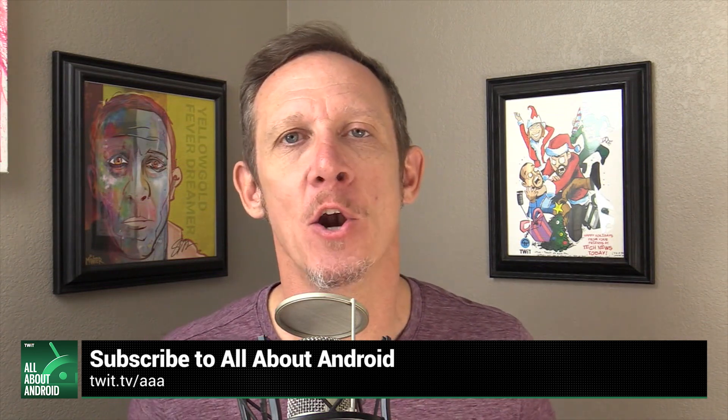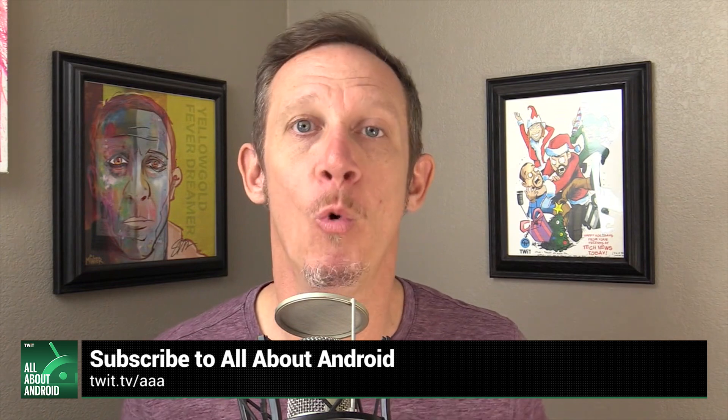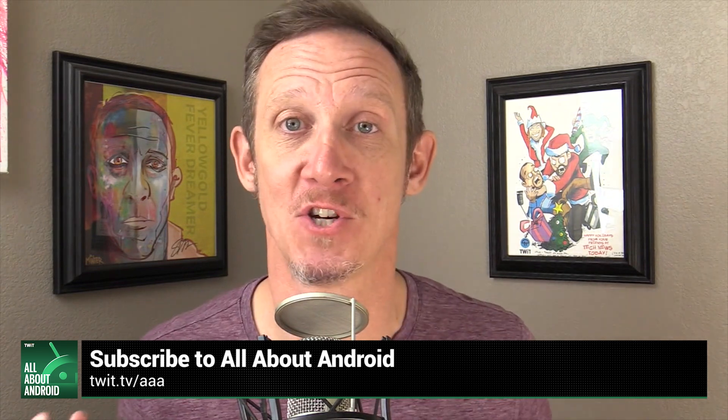All About Android — every week we talk about the latest news, hardware, apps, and all the developer goodness happening in the Android ecosystem. I'm Jason Howell, joined by Ron Richards, Florence Ion, and our newest co-host Wuntu Dow, who brings developer expertise. We also invite people from all over the Android ecosystem. Join us every Tuesday — All About Android on twit.tv.